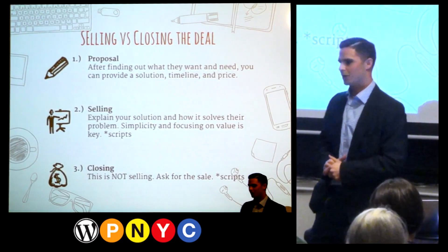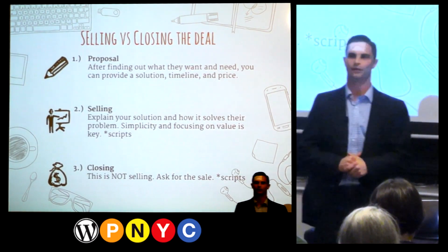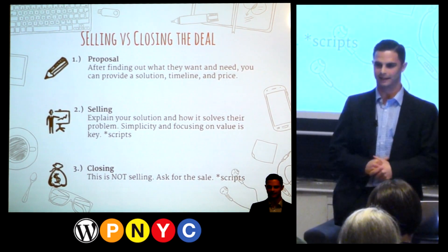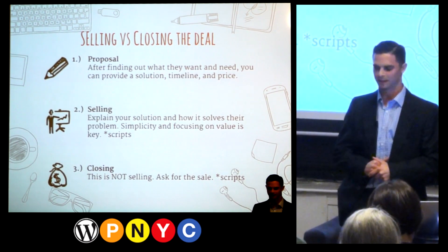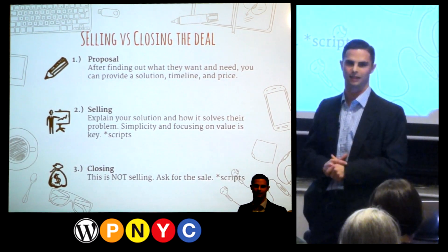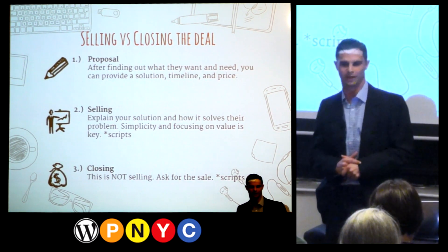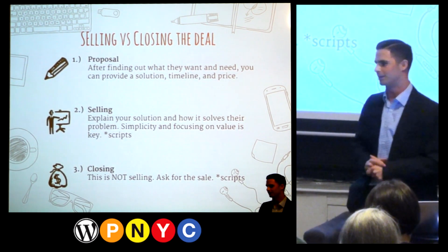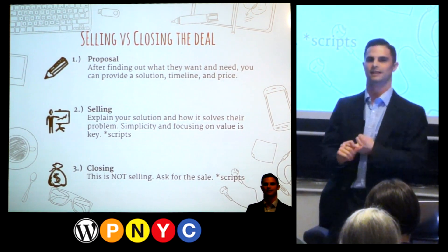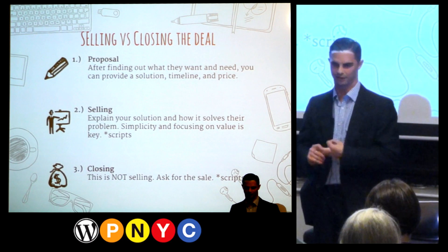So you're on the phone with them, you've discovered what they want and need, provided them an awesome solution, and discussed price. The next thing is to do the proposal. Everybody does it differently — there's no wrong or right way — but the most important elements are a solution to their problem, a timeline, and the price.